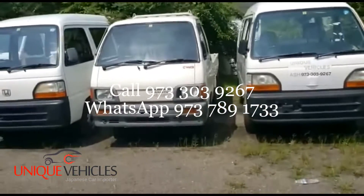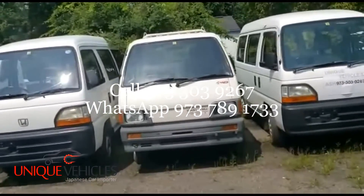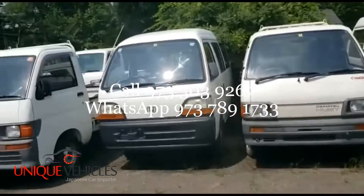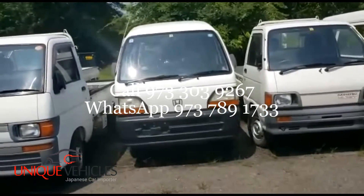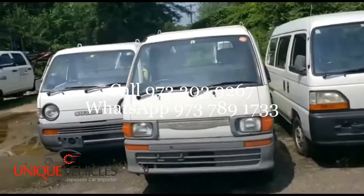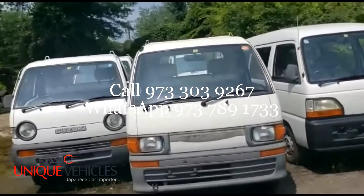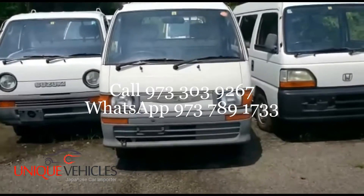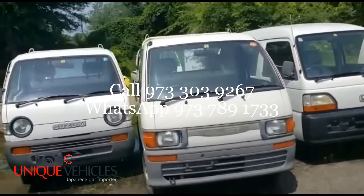Next is our 94 Honda Acti Van 4x4 with AC, then our 92 Hijet 4x4 with 107,000 kilometers, then our 94 Honda Acti 4x2 with AC and 91,000 kilometers. Next is our 95 Daihatsu Hijet — automatic, 120,000 kilometers, with AC. I already have a buyer for this one; I'm just waiting for him to make a payment and he'll have someone pick it up.